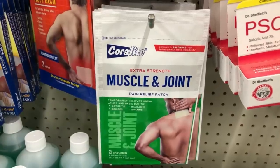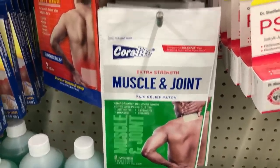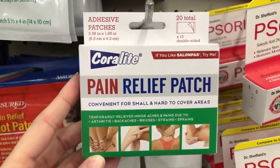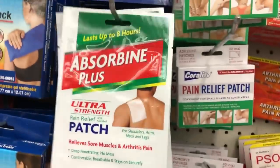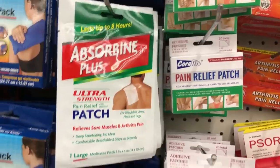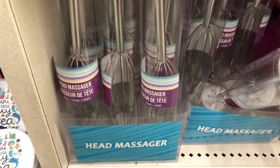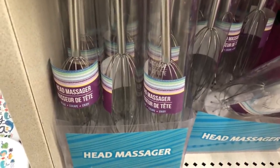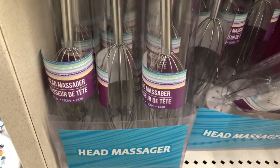These are more adult-related — these muscle and joint patch reliefs are great, but they could also be gag gifts if it's a common inside joke about back aches and stuff. Or if they genuinely need them. And then this head massager is the very last thing — I feel like this would be great for a guy. Hope you guys liked my ideas. Thumbs up if you want me to do more, and I'll see you guys later. Bye!